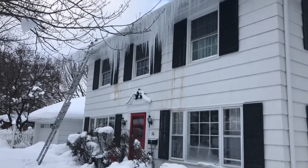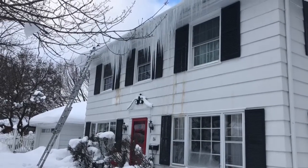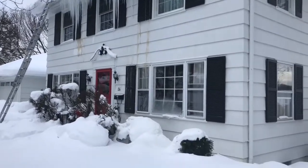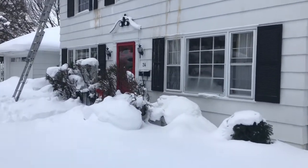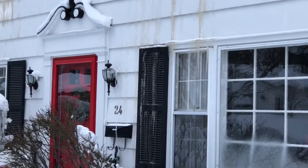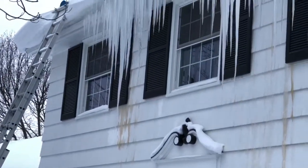We were called to this home to stop the water coming in. As you can see, the ice is coming down the building. The brown area is there, and they got water coming in by this window here. You can see the ice on the shutters coming down the window. They also have a pretty big area in the back, very similar to this.